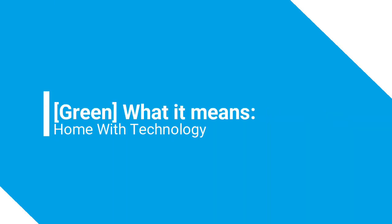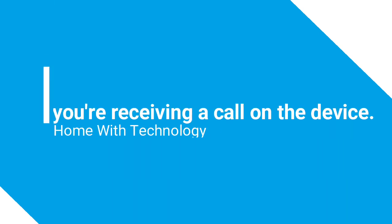Orange: your device is in setup mode or is trying to connect to the internet.